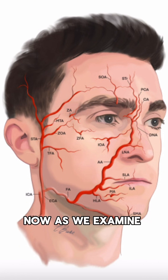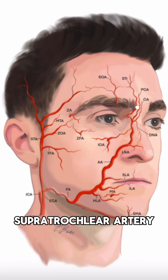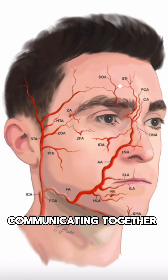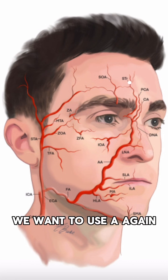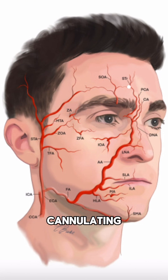Now as we examine the remaining vessels, there are two important vessels of note here. So we've got the supratrochlear artery and the supraorbital artery, which are both communicating together to supply the frown and the forehead area. And whenever we're thinking about doing any dermal filler treatment in this area, we want to use a wide ball cannula to reduce the chances of potentially cannulating any of these blood vessels and causing an obstruction.